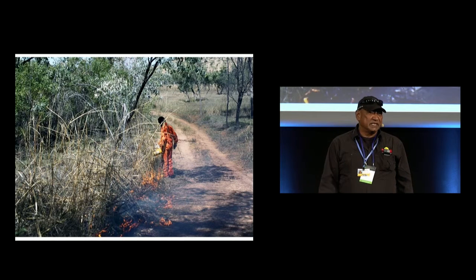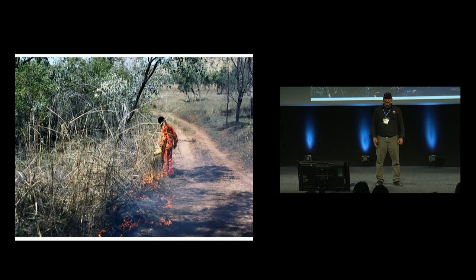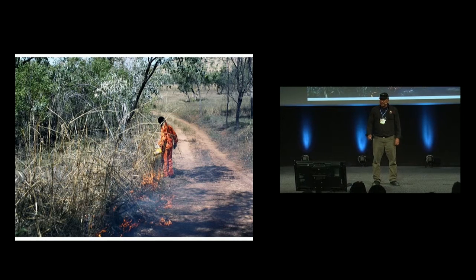A lot of the Kimberley is a remote area — 420,000 square kilometres. We have some rough roads and a lot of it is inaccessible. You can only go so far with the roads, and people will get out on country and reconnect with country.